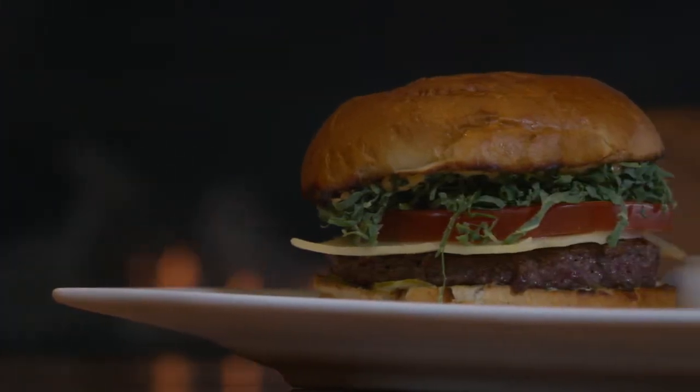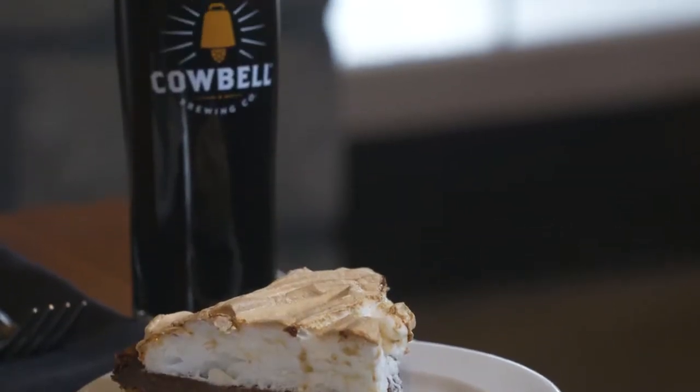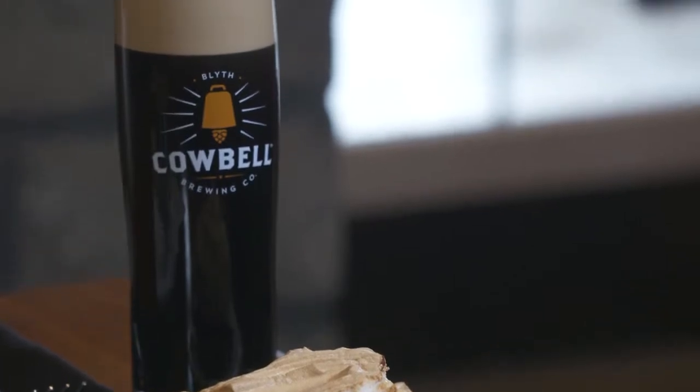I'm back in the dining room. I'm cozied up in front of the fire, and I got quite the feast in front of me. I got the burger with fries and its beer pairing, as well as the beer pie that comes with its own separate beer pairing. But enough talk — it's time to eat.